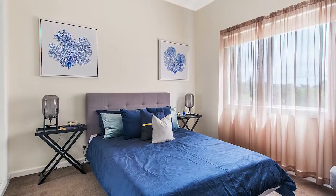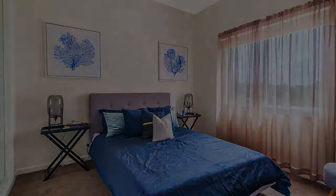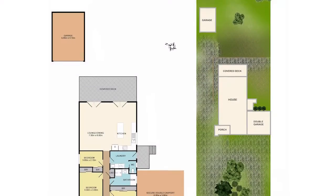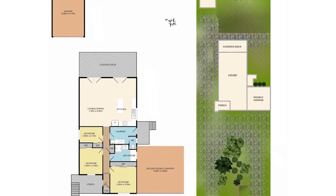There are three bedrooms that all feature built-in wardrobes, as well as a beautiful renovated bathroom and laundry, while ducted heating and a split system air conditioner add further comfort.